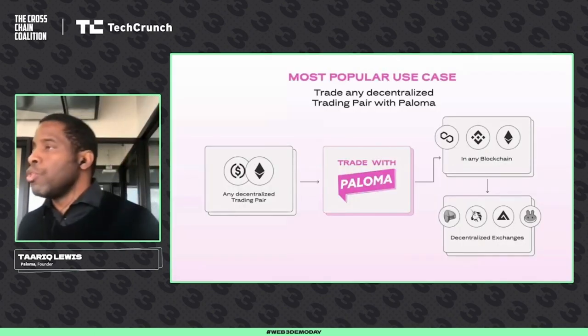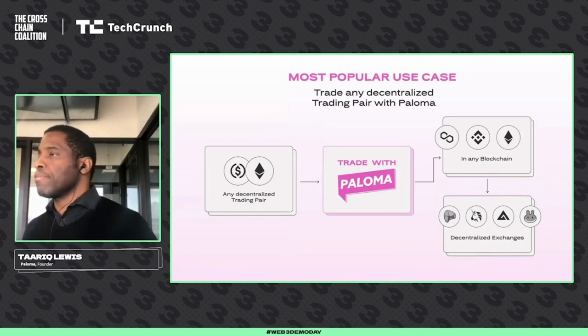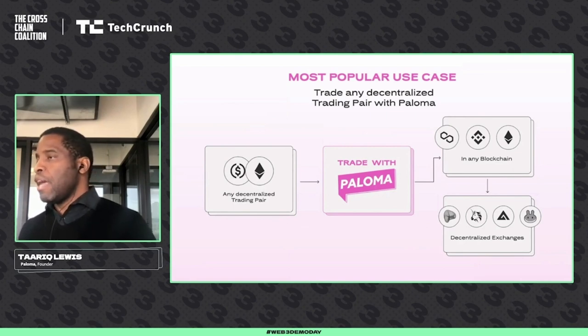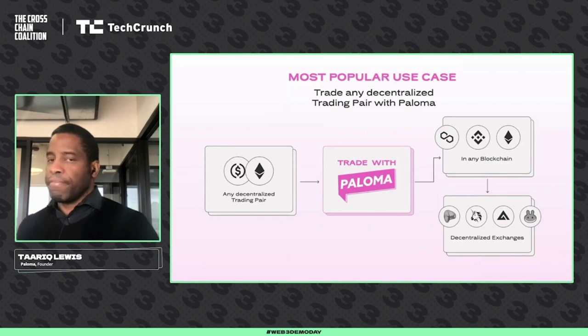So what will you use this for? We already have popular use cases. Our most popular use case right now is the ability to trade any decentralized exchange pair on any blockchain remotely from Paloma. Imagine Ethereum and USDC trading across all these different blockchains, but you use one chain to control all trades as they happen.